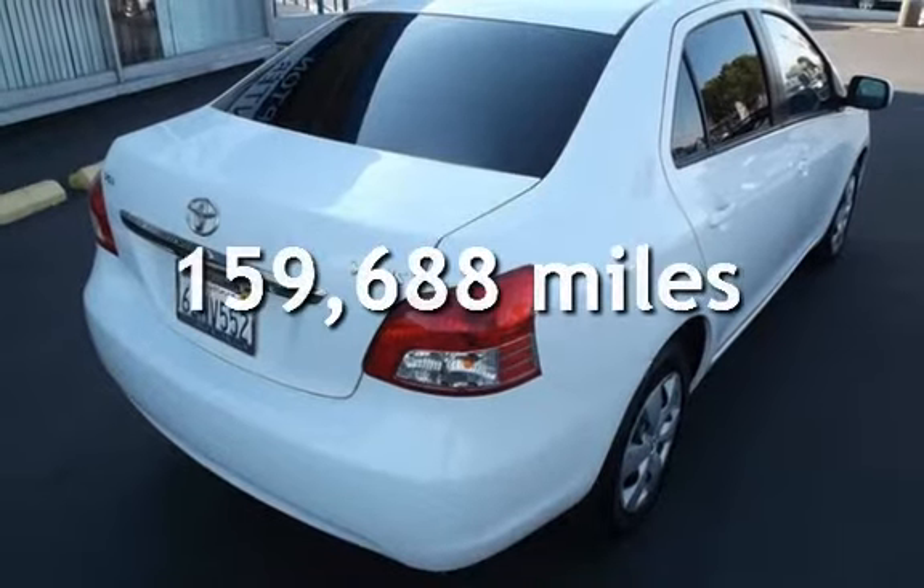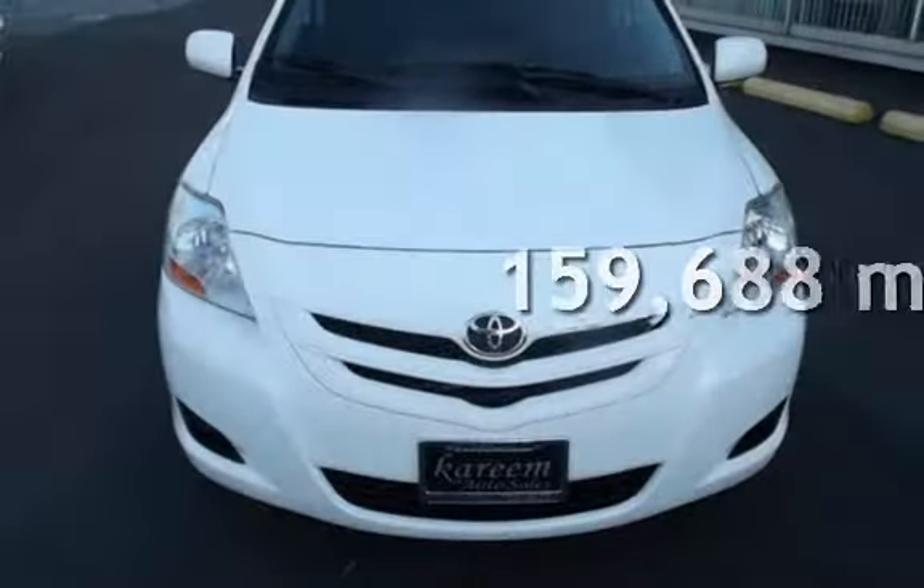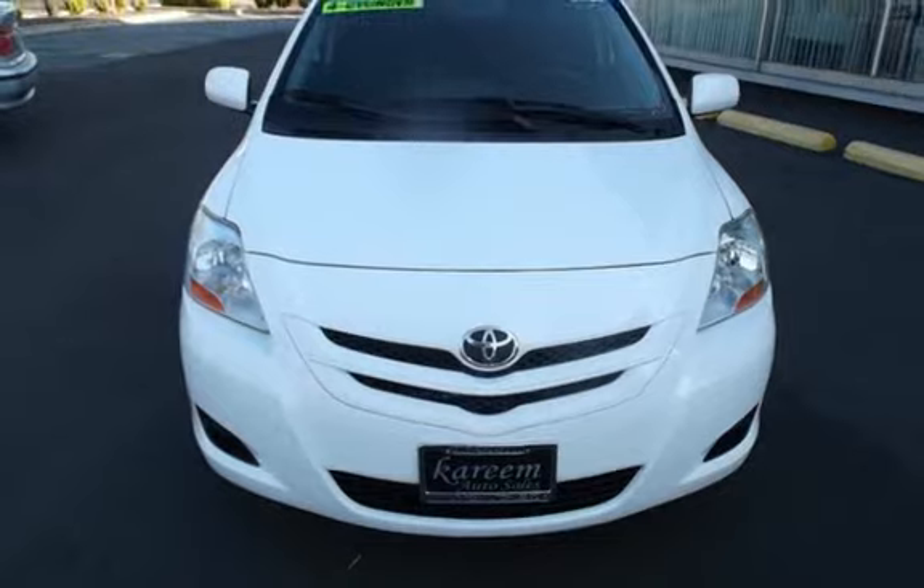This Toyota has less than 160,000 miles on the odometer. This vehicle is in excellent overall condition.